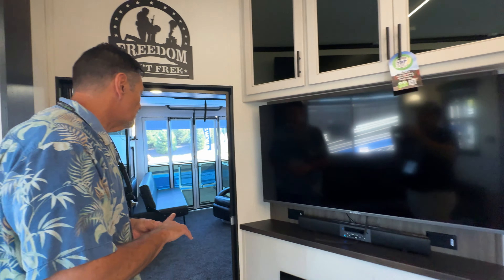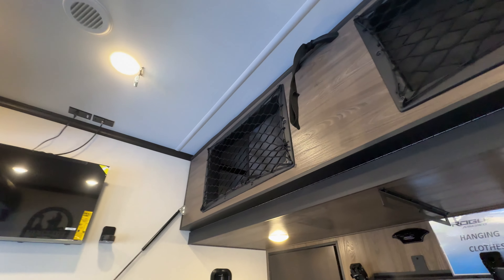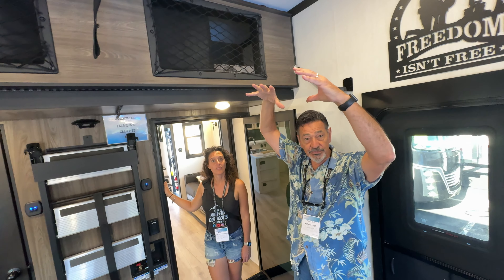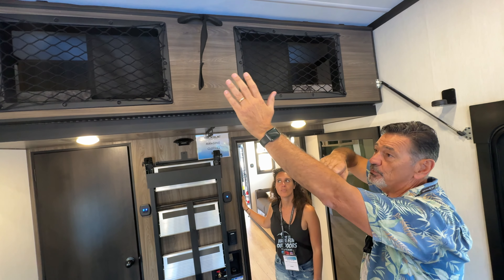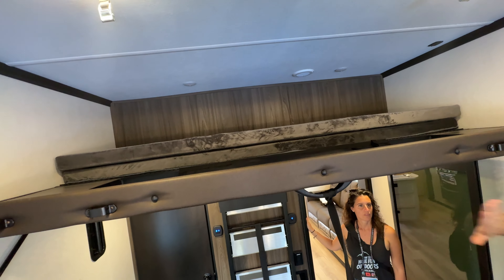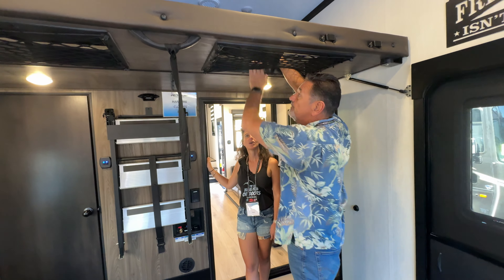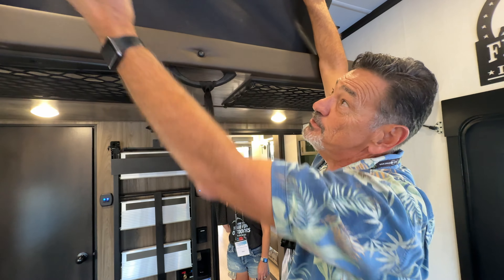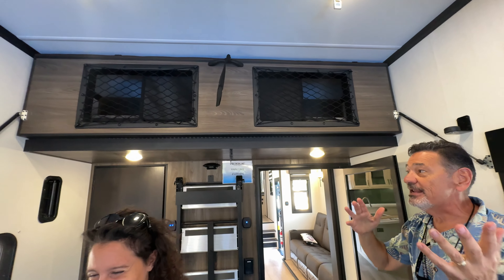Toy haulers are all about the garage, and this is a 13-foot garage that fits virtually any four-seat side-by-side. There's a bed up here, but a lot of people have tall vehicles with high light bars, so by flipping the bed up you get the full ceiling height to drive your toy in. The mattress has wood in it so nobody falls through, and there are guardrails to keep people safely in bed.